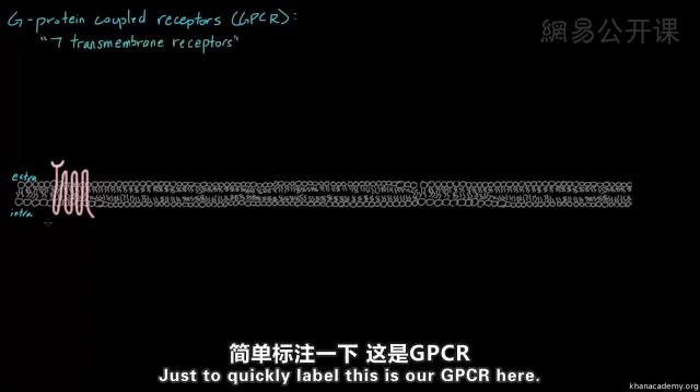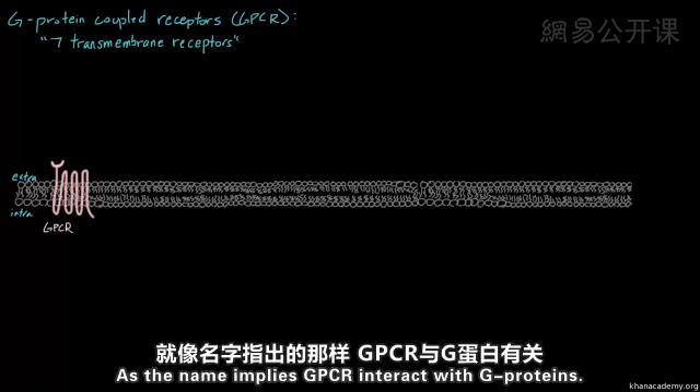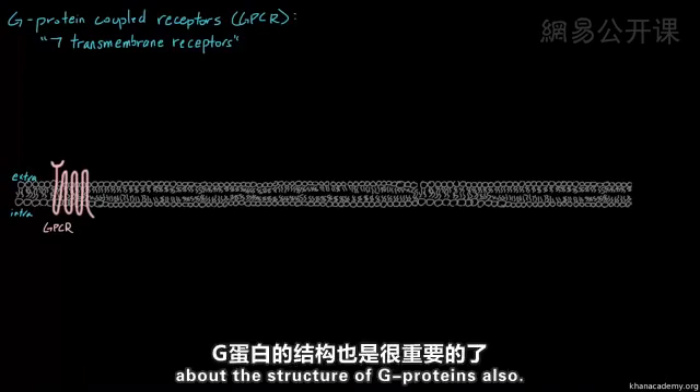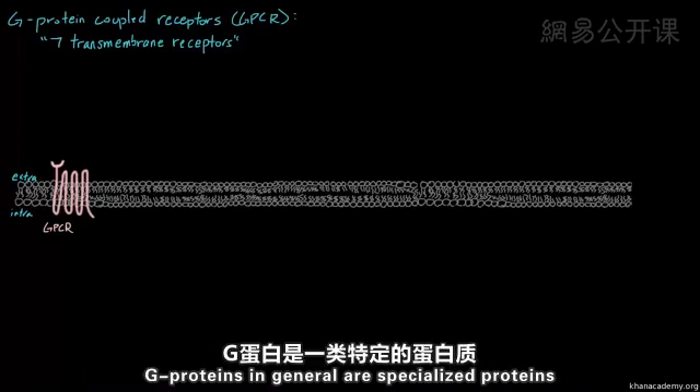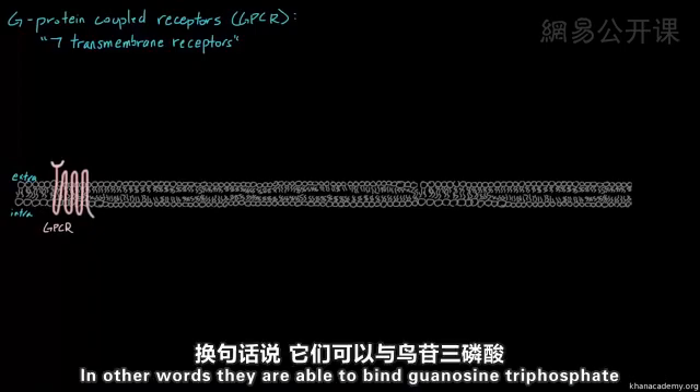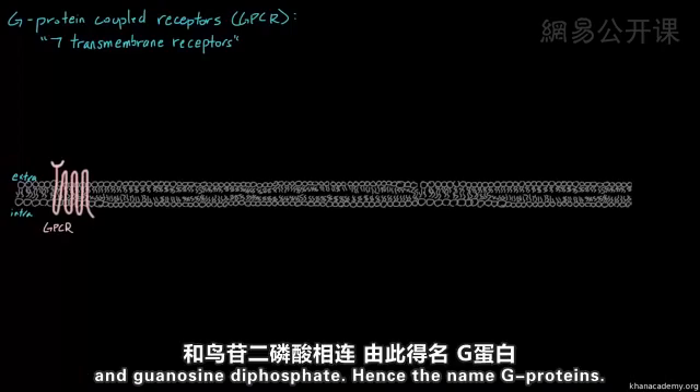So just to quickly label, this is our GPCR. As the name implies, GPCRs interact with G-proteins — they're coupled with G-proteins. Now it's important to also talk about the structure of G-proteins. G-proteins are specialized proteins which have the ability to bind GTP and GDP, that is guanosine triphosphate and guanosine diphosphate. Hence the name G-proteins.